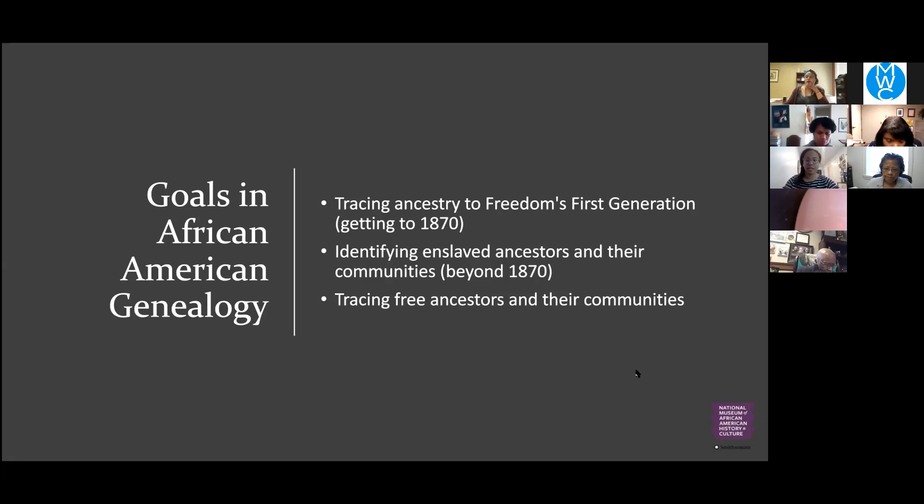To get started tracing your tree, the practical first steps are to start with someone born between 1901 and 1940 — someone from the silent or greatest generation. Identify them in a public record using whichever database is most comfortable for you. Then use that record along with information from your family's oral history to search for people in earlier generations. You build upon the clues you have, and Lisa is going to demonstrate this in our case study.